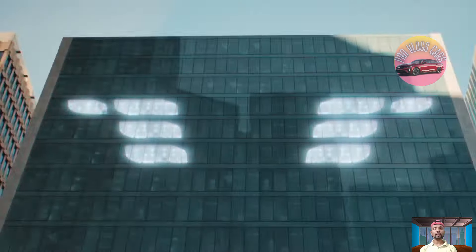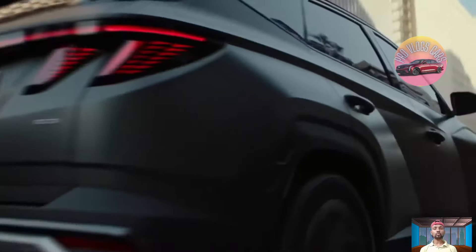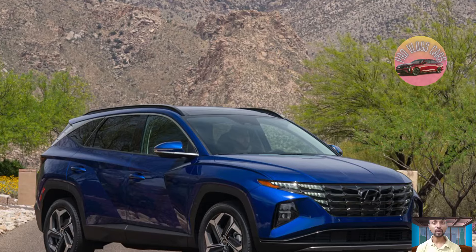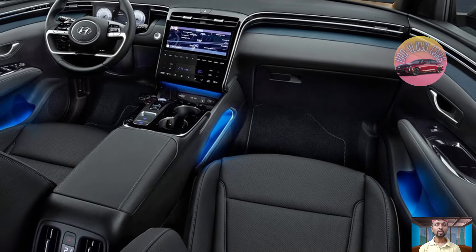The Tucson Hybrid is estimated to get 37 MPG, which is impressive for an SUV, though not the best in class. It has a lot to offer as a family-friendly compact SUV. During my test drive, I appreciated the smooth ride, solid handling, and upscale interior.